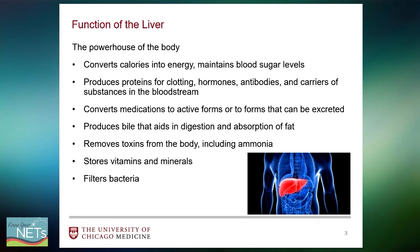The liver converts medications to active forms to allow them to work, or for those already in active forms, it detoxifies those medicines to allow them to be safely eliminated through urine or stool. The liver produces bile that aids in digestion and absorption of fat and fat-soluble vitamins. It also removes toxins including ammonia, a byproduct of our daily cell turnover, and can store vitamins and minerals while filtering bacteria.